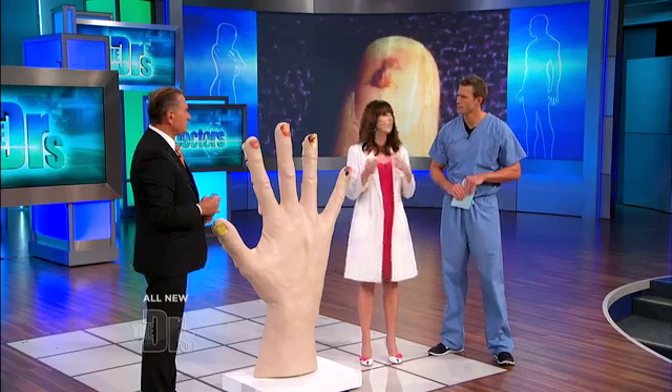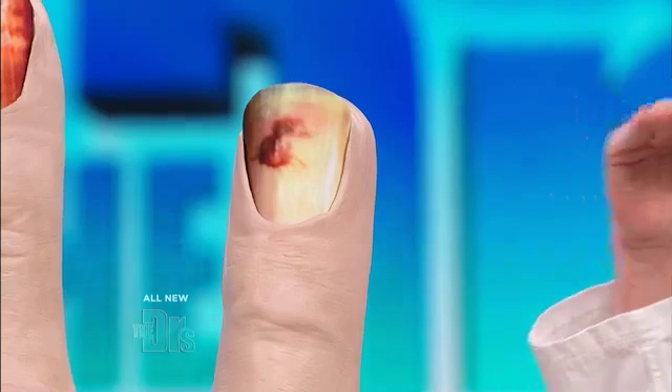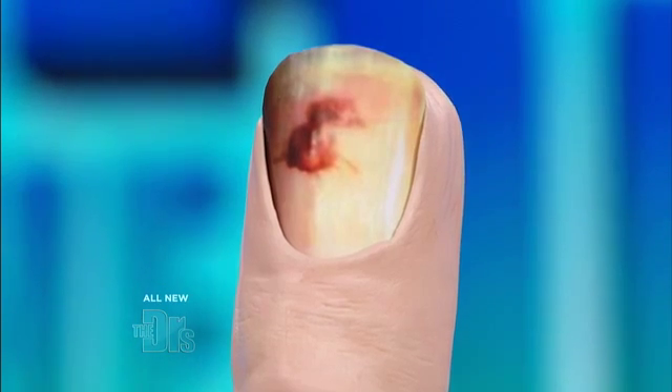Splinter hemorrhages are something you think of with endocarditis. Bacterial endocarditis can cause it, and this is something that usually will go away as the disease is controlled. You can actually be walking around with endocarditis and not have any symptoms. Endocarditis is when you get bacterial vegetations growing in your heart or your heart valves, and it spits out little mini clots to your finger area — that hemorrhage comes from that mini blood clot.